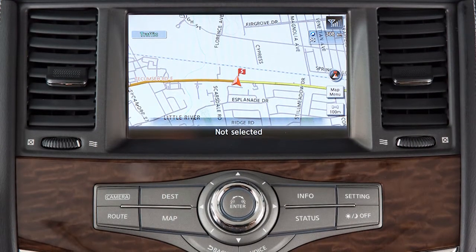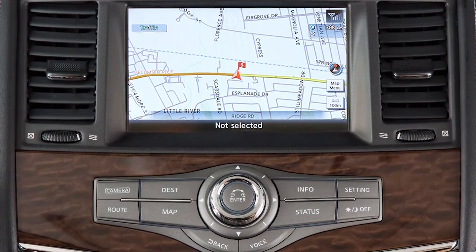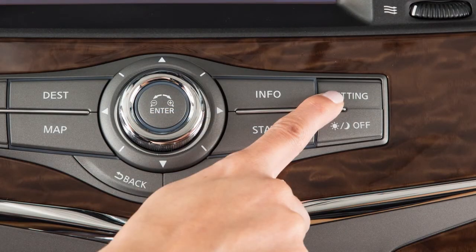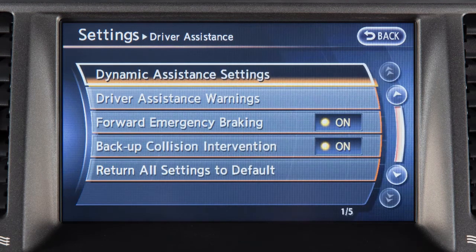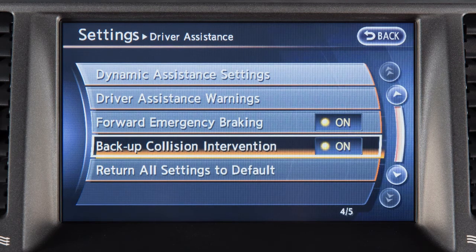Use the center display to permanently turn off the BCI system. Push the setting button, select the driver assistance key, then press the backup collision intervention key to toggle the system on or off.